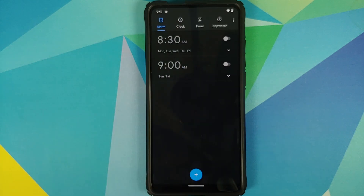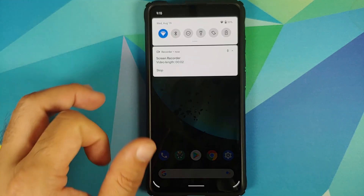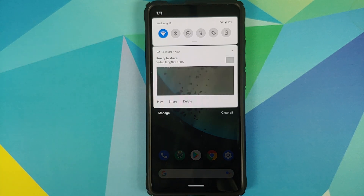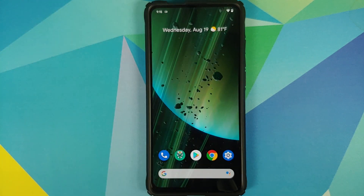Let me open the screen recorder — there it is. Record screen, tap on Allow. As you can see it is recording, but you do not get the option of recording internal audio along with your voiceover.